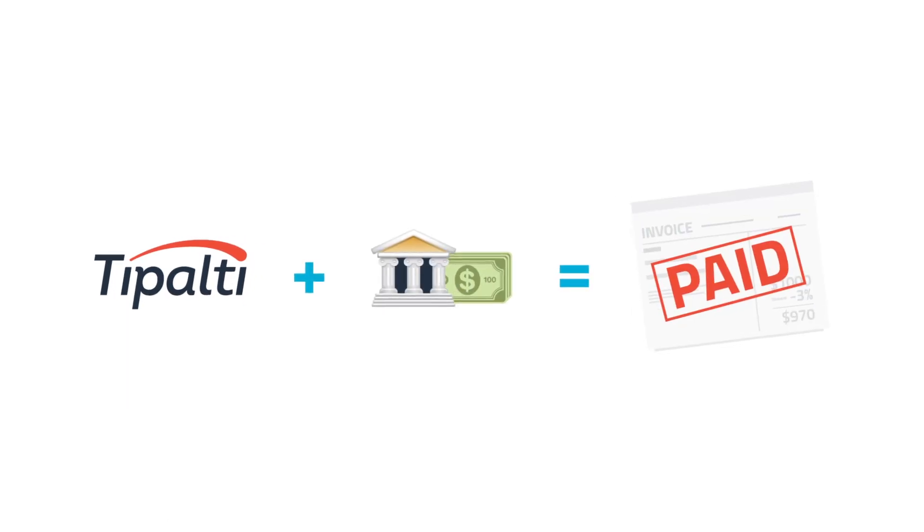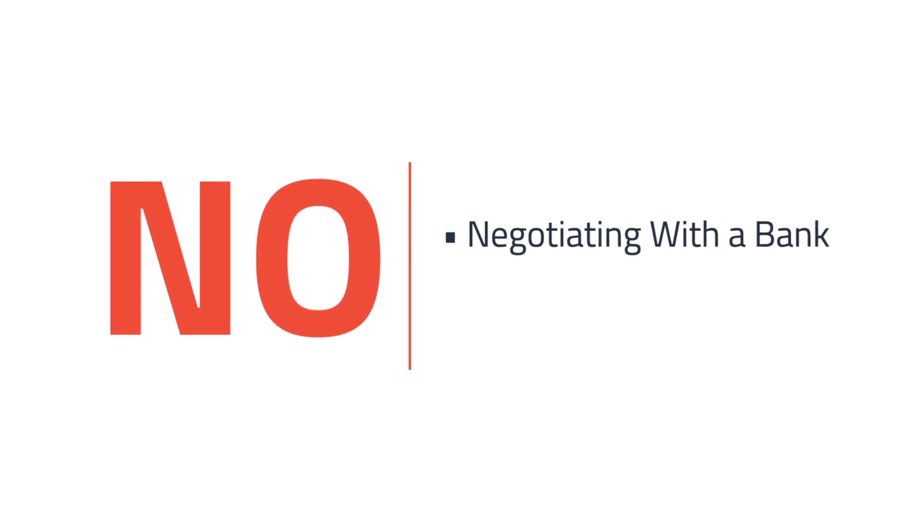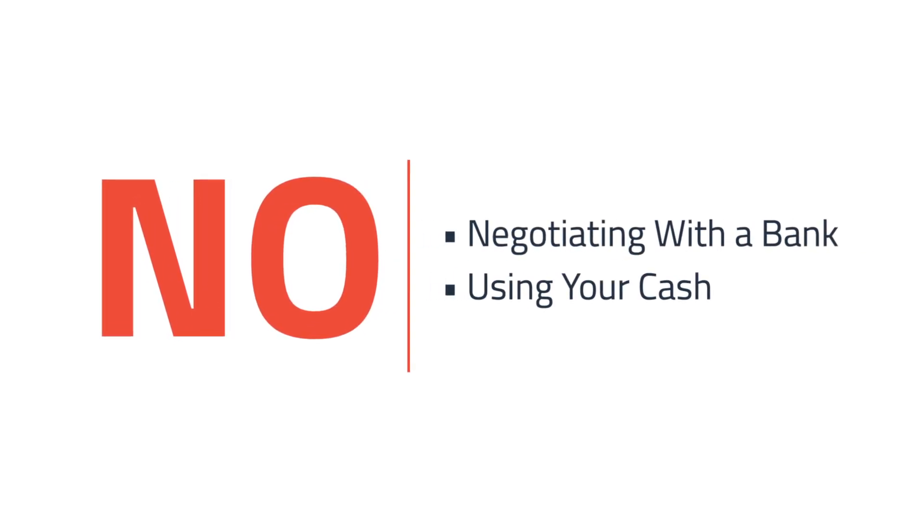Tipalti partners with a financing company to cover the early payment balances, so you won't have to deal with any negotiations with a bank or use cash to cover the early payment.